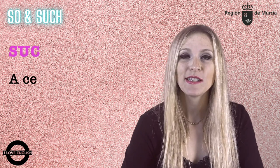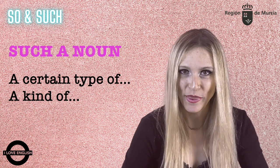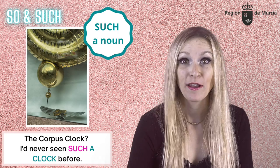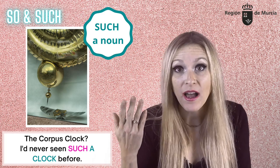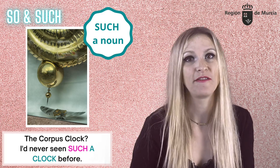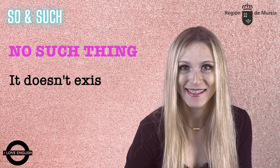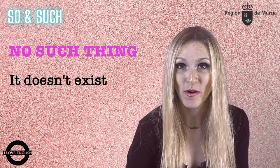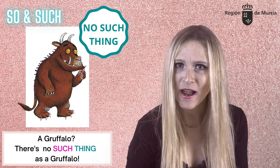Now let me show you some other uses of such, perhaps a bit more idiomatic. We can use such plus a noun meaning a certain type of, or a kind of something. As in: the Corpus Clock in Cambridge — I'd never seen such a clock before, meaning I'd never seen that kind of clock before. We can also use no such thing when we want to say that something doesn't exist. As in the story of the Gruffalo: there is no such thing as a Gruffalo.